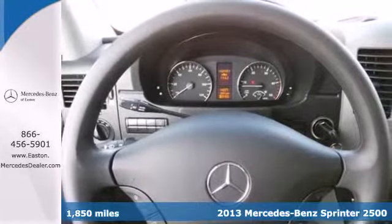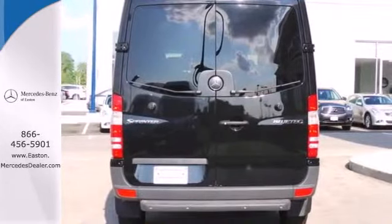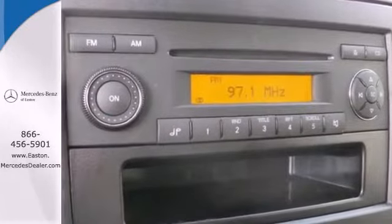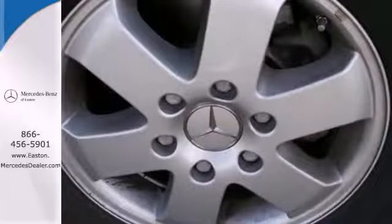Designed specifically for commercial applications, the Sprinter includes split swing out rear cargo doors for easy load in and out, as well as many convenience features like keyless entry, power windows and locks, and a tilt and telescopic steering wheel.